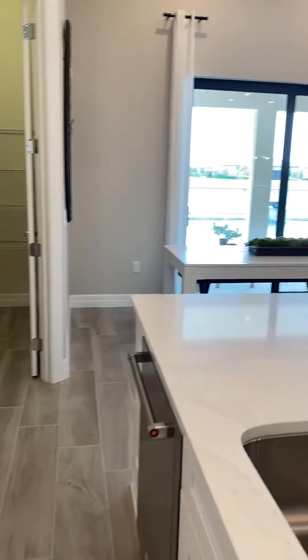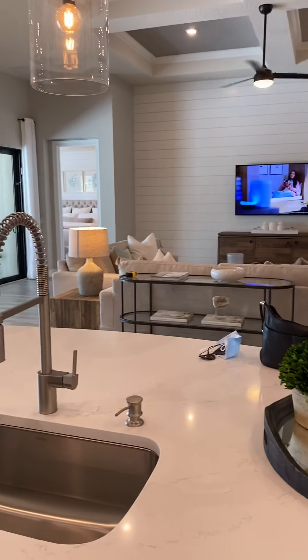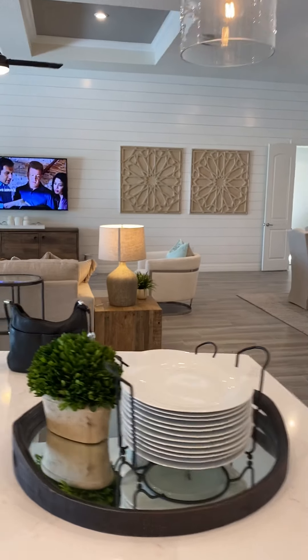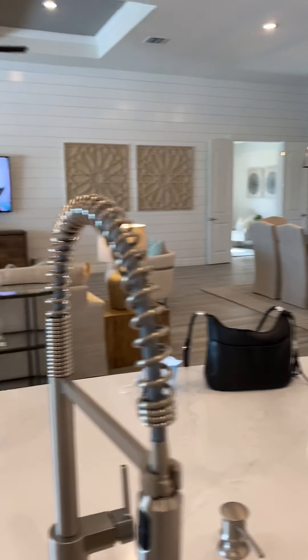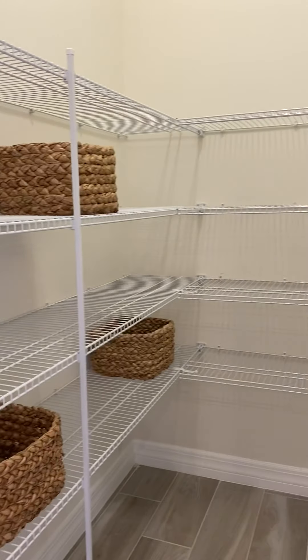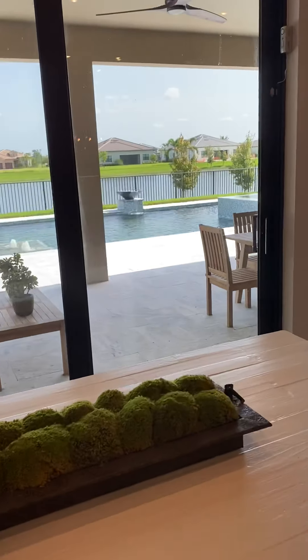Nice large kitchen area. Big pantry — fantastic. We are actually going to do a pool; it will not look exactly like that one, but we're planning one.